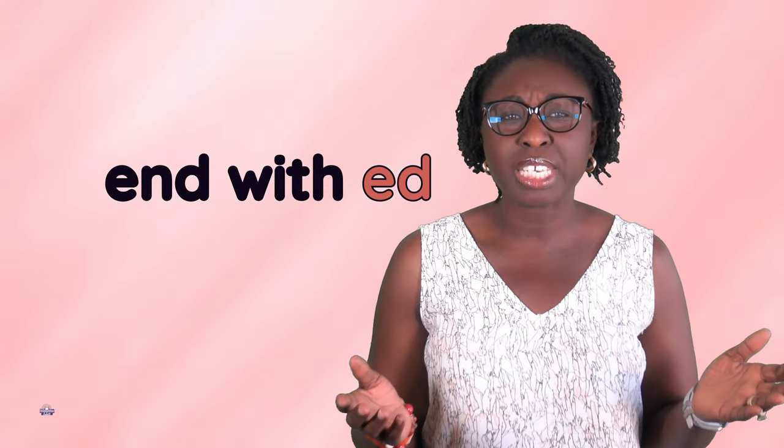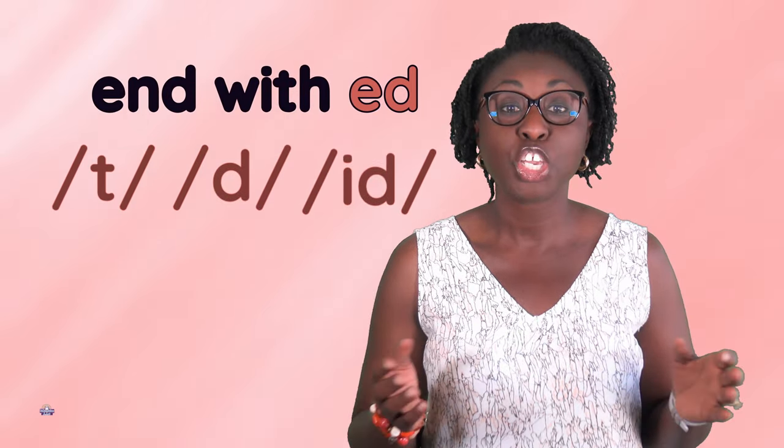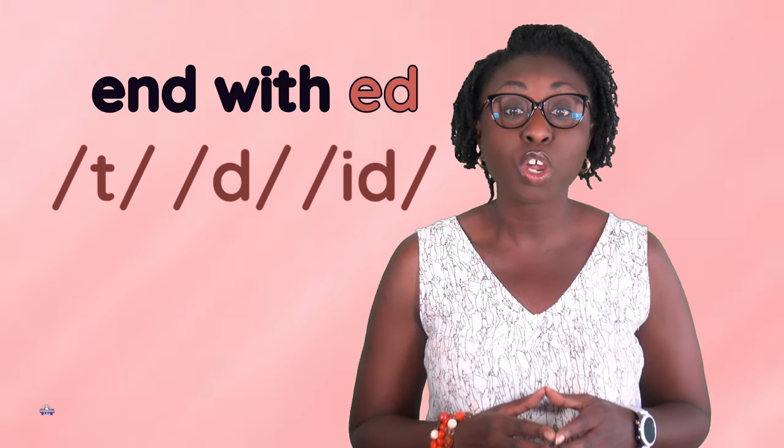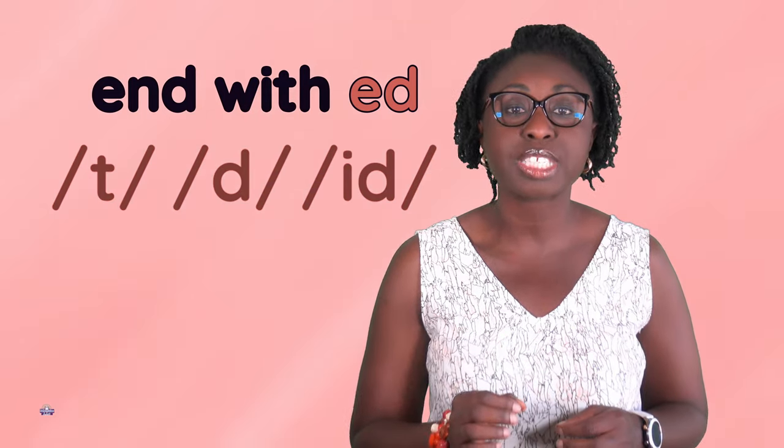Should it be t, d, or id? Today, we're going to look at ed words that end with t.